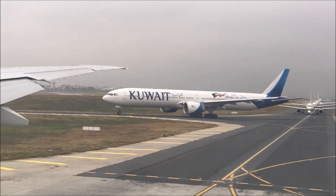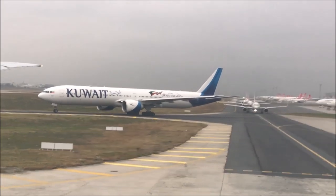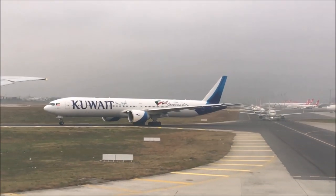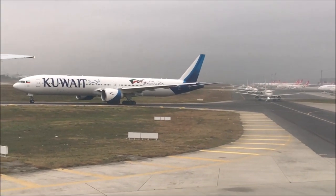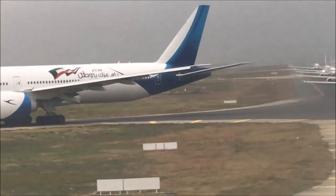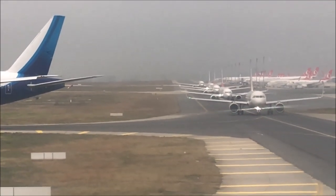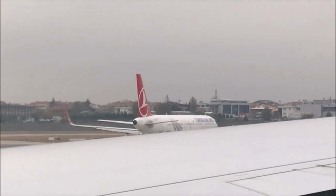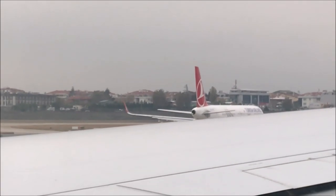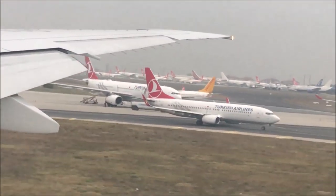Ataturk International Airport is a very busy airport. As you can see, there are a lot of aircraft all making the line and we have to wait our turn to take off. After waiting in line for a very long time, I can finally say we're taking off.